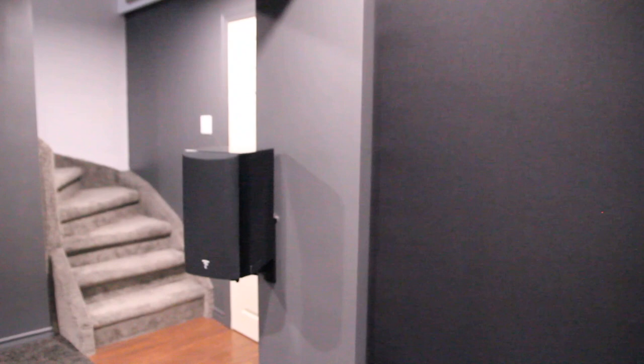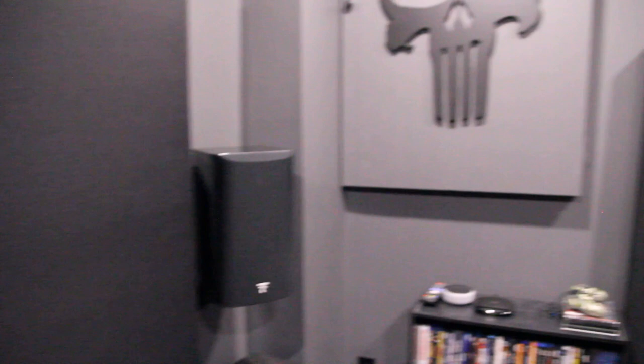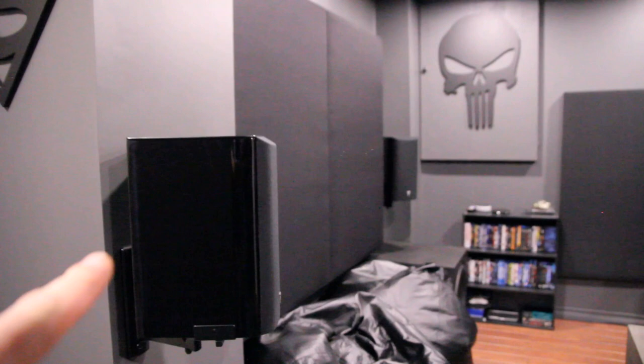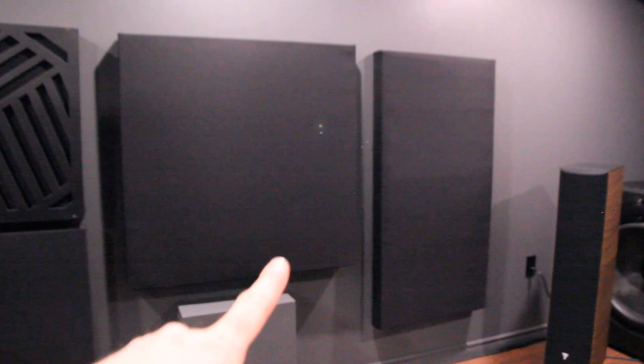More acoustic panels in the back. Focal 906s in the rear, and the 905s still being used on the sides. I recently purchased another set of 906s in the same color as my fronts, and I'm going to be using those for front wides, so they will be placed somewhere on either side up front.